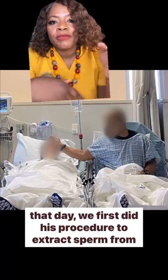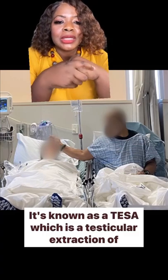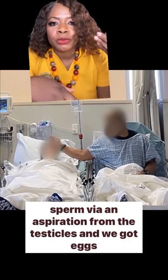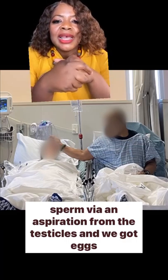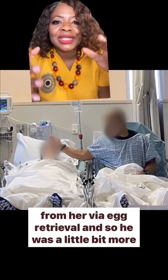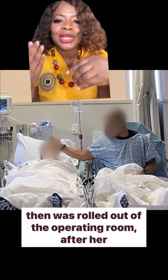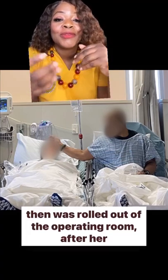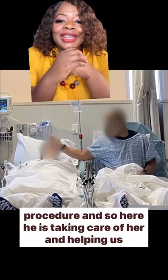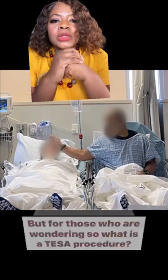On that day, we first did his procedure to extract sperm from the testicles — it's known as a TESA, which is a testicular extraction of sperm via aspiration from the testicles. And then we got eggs from her via egg retrieval. He was a little bit more alert and awake because he had an hour to recover when she was rolled out of the operating room after her procedure. So here he is taking care of her and helping us take care of her as she wakes up from anesthesia. It was really cute.